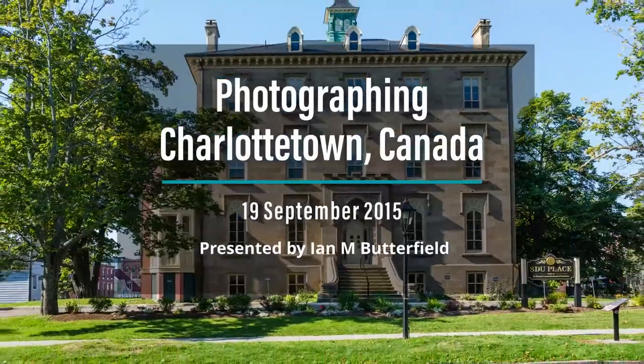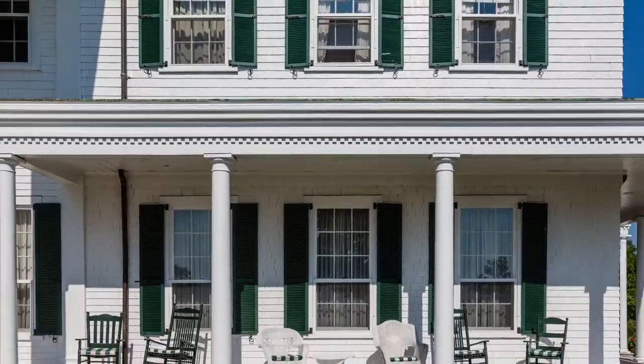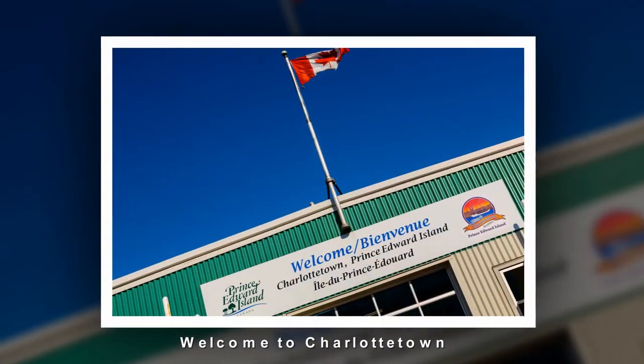Hello, welcome to Charlottetown. I'm here on the quayside, having just got off the ship. You can see behind me the sign to Charlottetown. I'm just going to walk around the port and around the harbourside looking for a lighthouse to photograph. See you later.